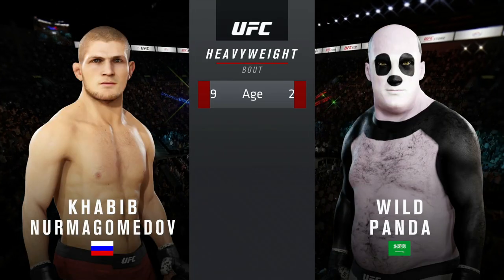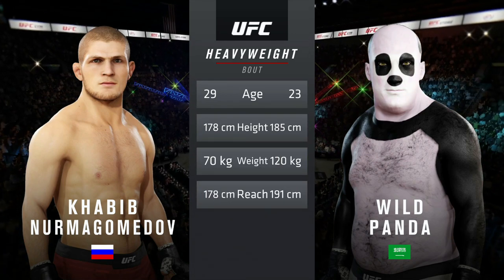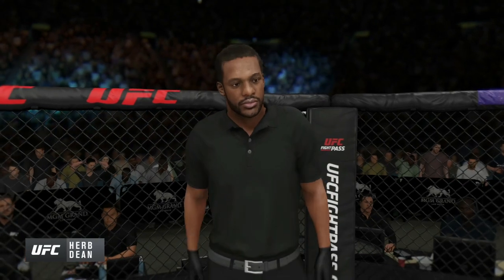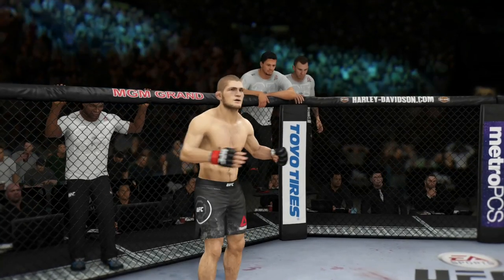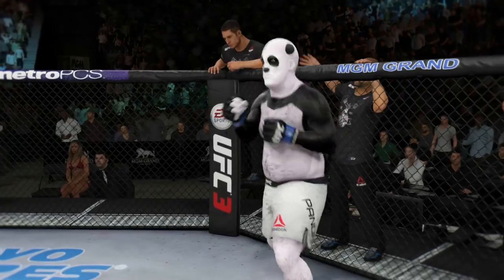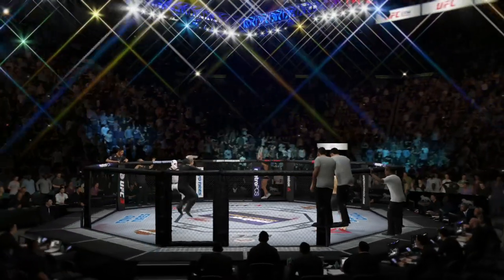Our tale of the tape for this main event of the evening: more than a five-year age gap between these two fighters, with some differences in height and reach as well. Here's Bruce Buffer. Ladies and gentlemen, this is the main event of the evening. The referee in charge of the octagon is Herb Dean. Now this is the moment UFC fans around the world have been waiting for, live from the MGM Grand Garden Arena in Las Vegas. It's time.